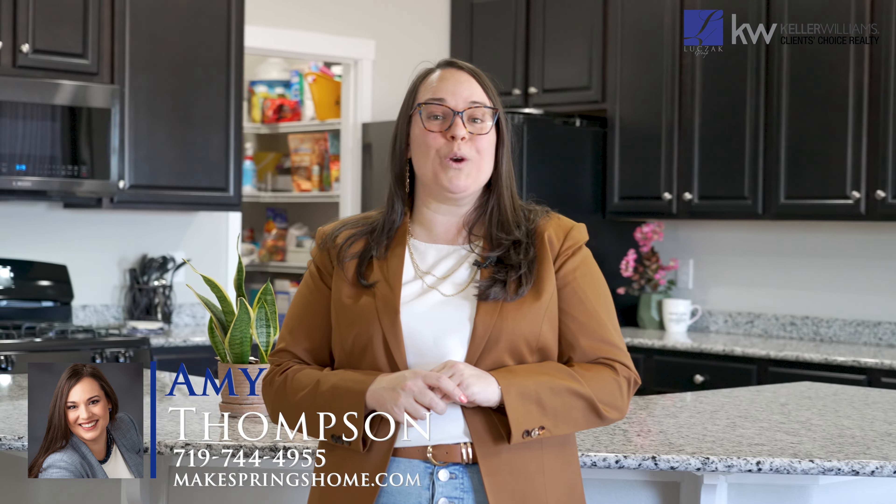Thank you so much for coming on this beautiful home tour with me. For more information, you can reach me at 719-744-4955 or visit us on the web at makespringshome.com. Thank you again for watching!